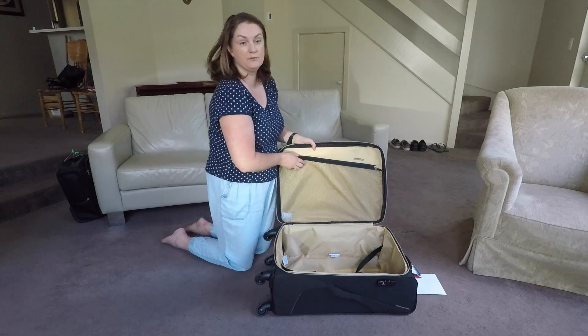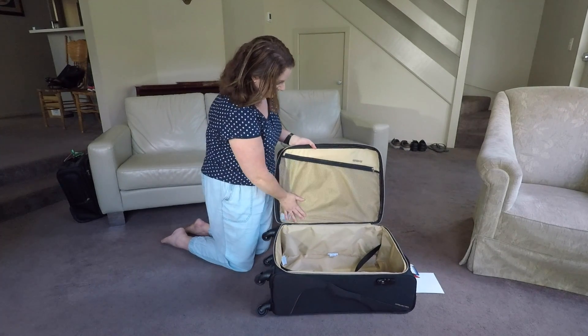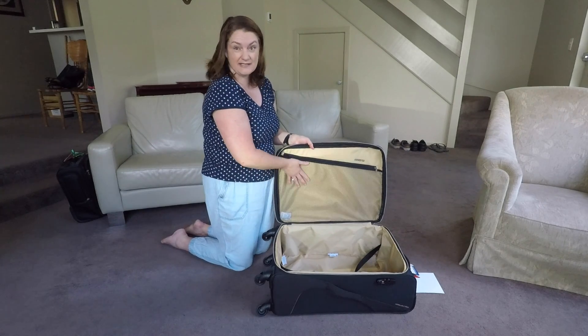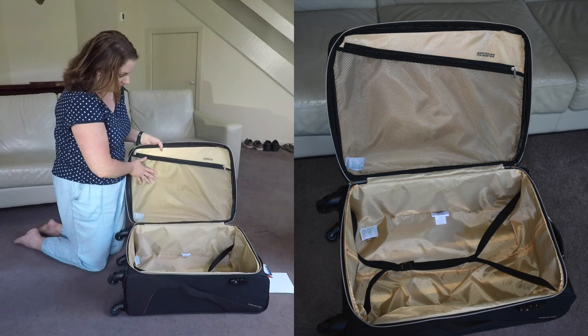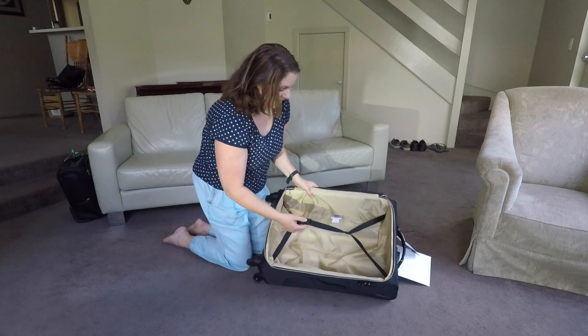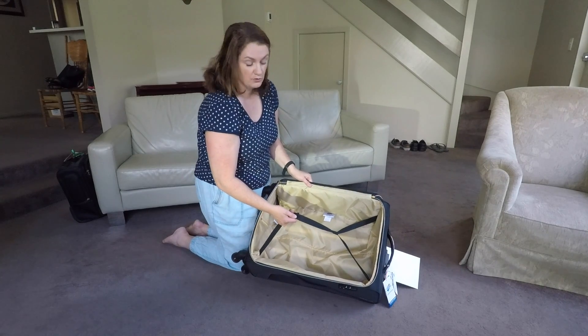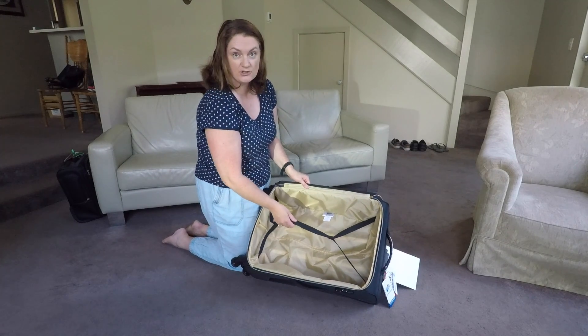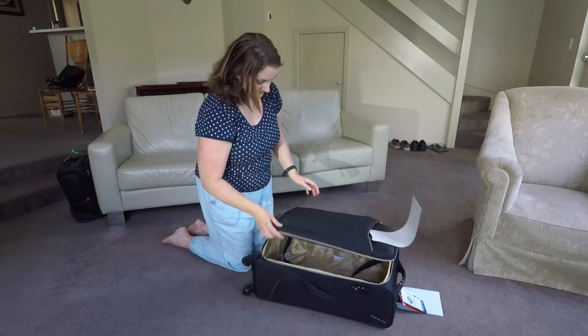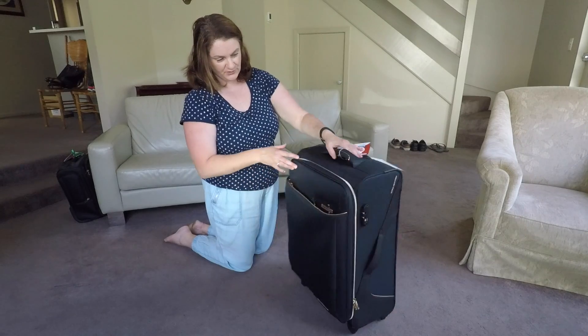Another feature I like: it's got a zippable pocket here, so I usually put small items — underwear, bras, belts, even socks — in here so I know I can get to them straight away easily. It's also got a clip to hold everything in place so it doesn't get tossed or turned during travels.